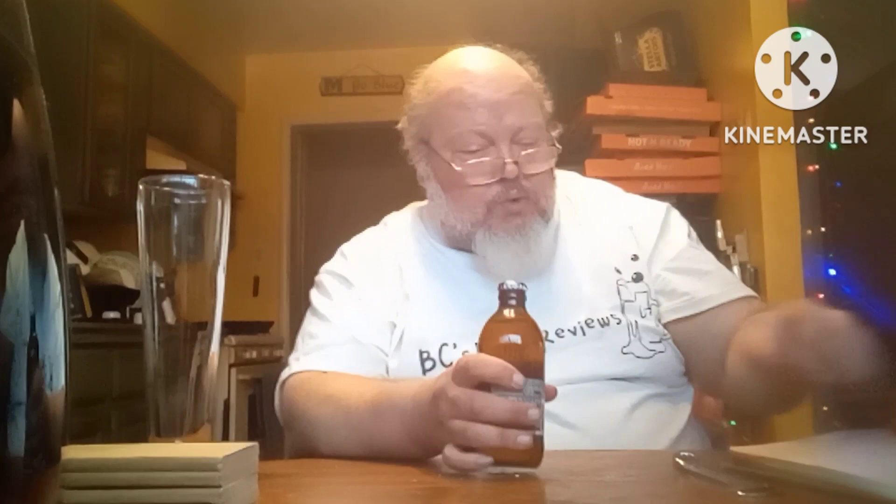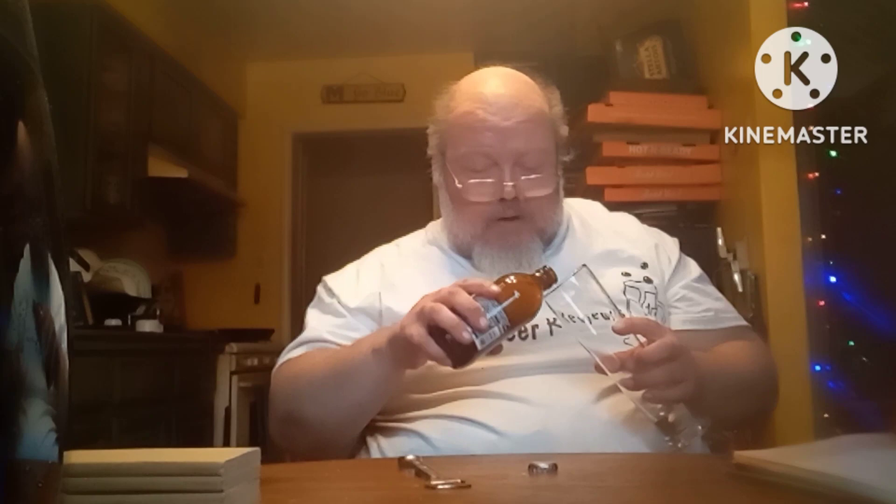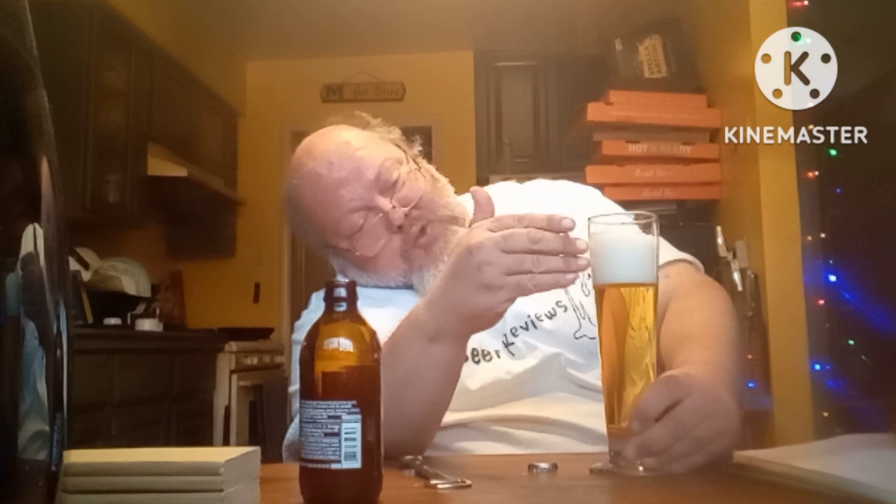Let's pop that top — nope, it's a twist off. Oh, wow. Nice. It's looking nice. Nice white head, nice gold color. Medium carbonation rate on there. I'm getting about three fingers worth of head on there. White head.